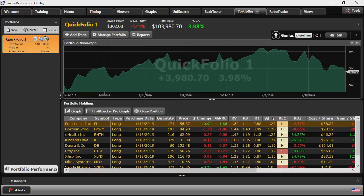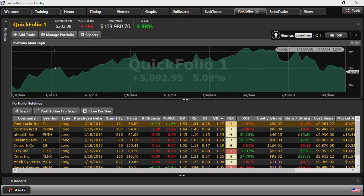Now Quick Folios, unlike back tests, always run to current — they don't have an adjustable end date. But unlike Quick Tests, it shows me what happened between points A and B. I can see the equity curve peaked on April 5th at 11%, then pulled back with the market softening to its current value of 3.98%, which is what the Quick Test would have shown as the end result.